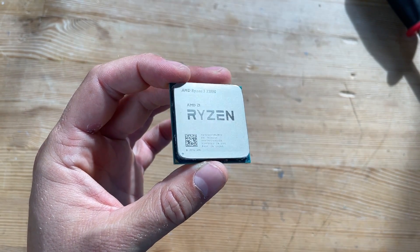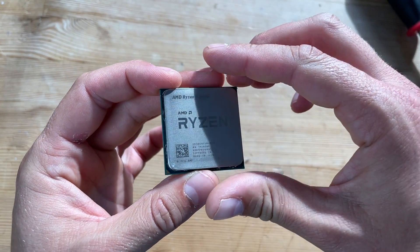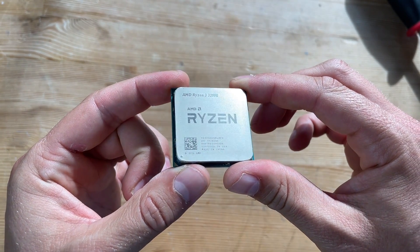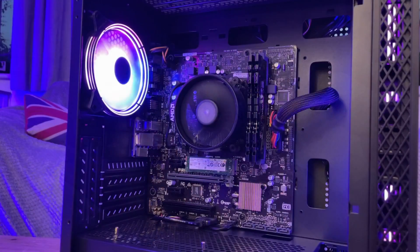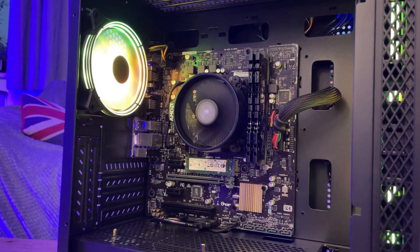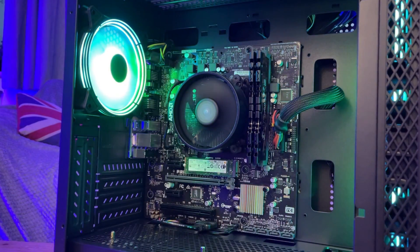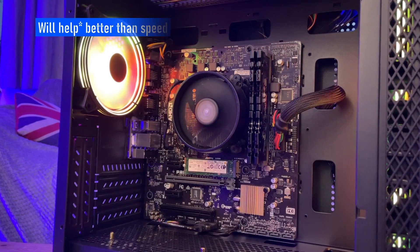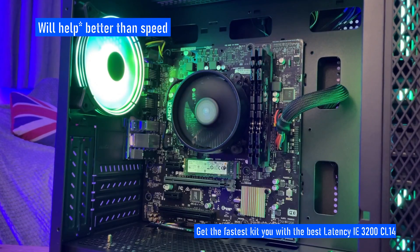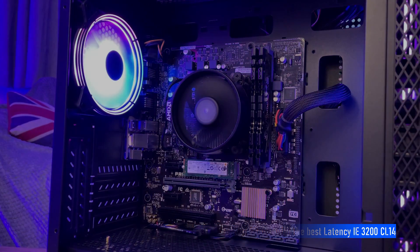That said, we couldn't actually overclock even if we wanted to, as the system is based around an A320 motherboard. It's also worth noting that the RAM is 3200MHz CL14 running in dual channel. Please don't run APUs with single channel RAM — you will suffer. Latency is better than speed, so a CL14 3200MHz kit will run a lot better than a CL16 3200MHz kit. But I think that's enough talk — let's test some games, and up first we have CSGO.